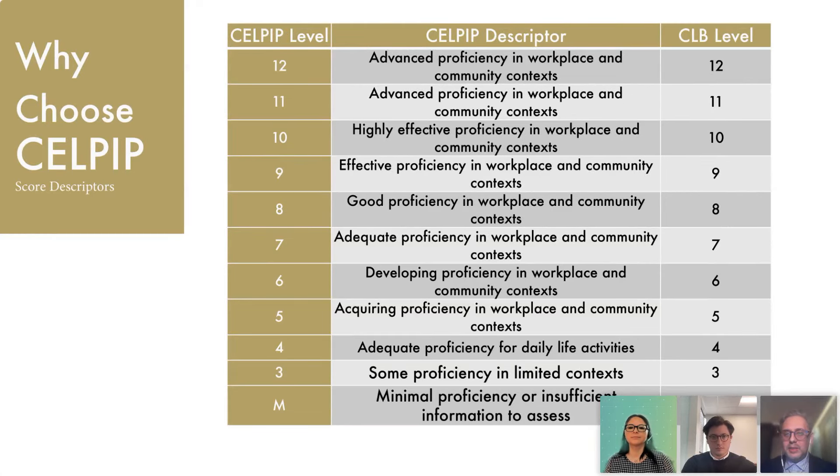It's important to understand the types of scoring that your actual application will require. This is an example of the score descriptors used to assess language ability through CELPIP. All of this is aligned with the Canadian Language Benchmarks, which is also the benchmark that aligns all other language tests. It has 13 levels, including minimal proficiency. A lot of the time you'll be looking to score something in the order of six, seven, or eight, depending on the rigor of the application.